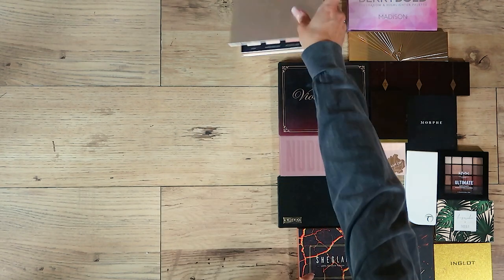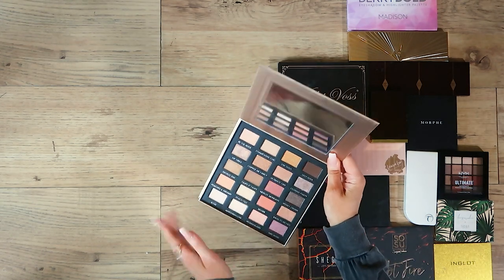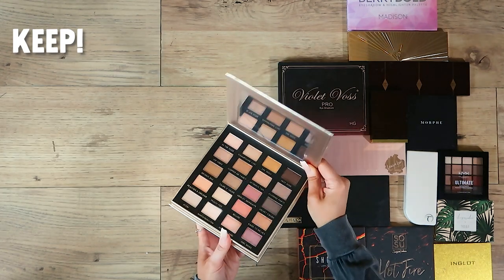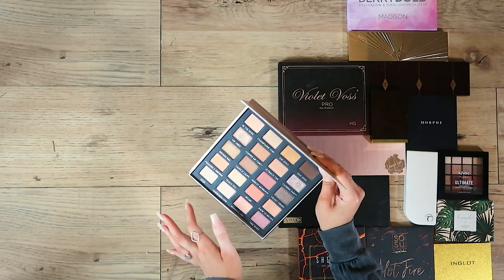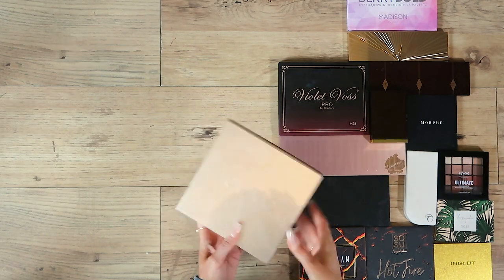Next up is the Iconic palette — I got this in Glossy Box's Advent Calendar. I've used a couple of the colours. I'm actually going to keep it because I like it; it's warm toned and I feel like it would be a great palette for when I go on holiday in the summer. Lots of lovely eye looks, reminds me of one of my Sigma palettes from the first video — I'm going to keep it.